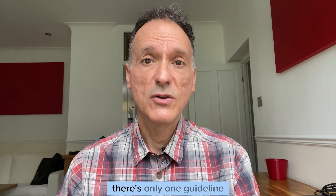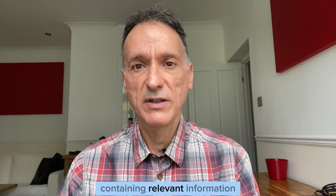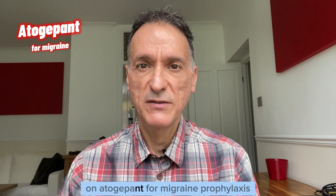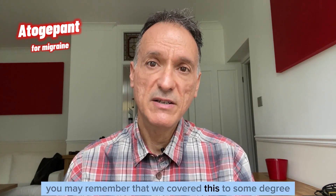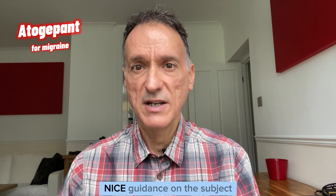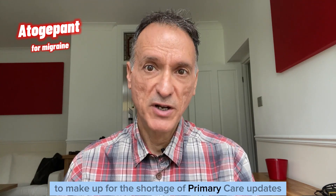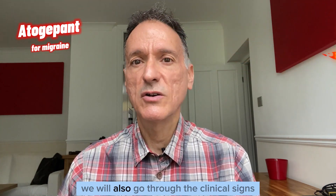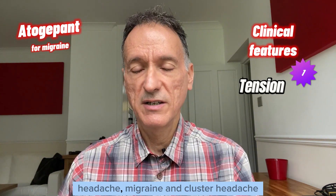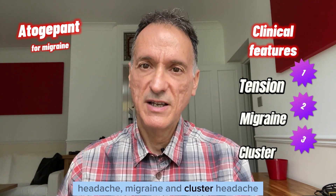In fact, there was only one guideline containing relevant information for us – the published technology appraisal on atogepant for migraine prophylaxis. You may remember that we covered this to some degree last month when we reviewed the final draft NICE guidance on the subject. To make up for the shortage of primary care updates, we will also go through the clinical signs and symptoms that differentiate between tension-type headache, migraine, and cluster headache.